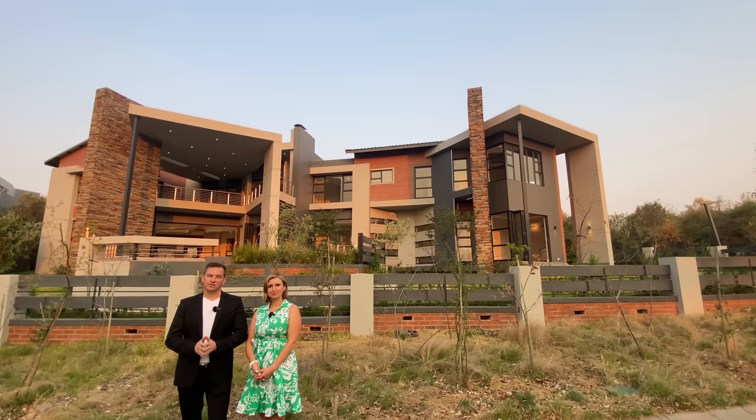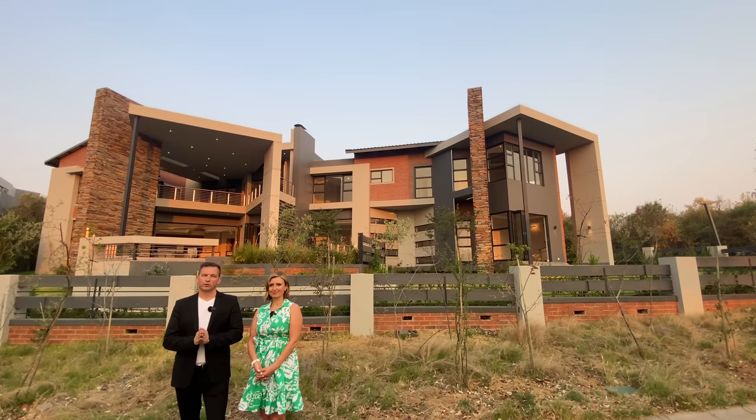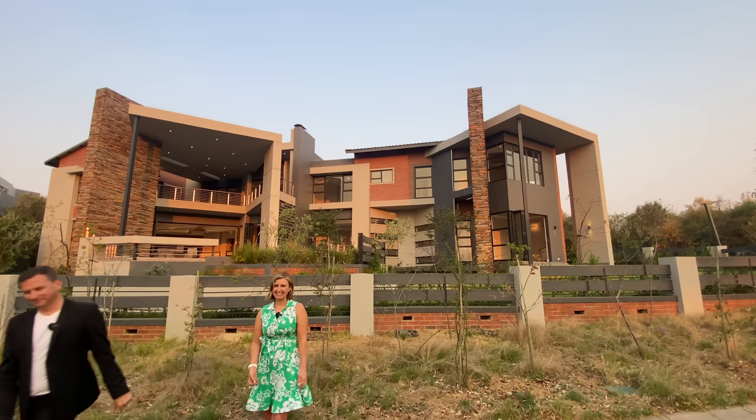Specs on the house: this is a five bedroom, seven bathroom, five garage home. Without further ado, Maroosje. Thank you very much.